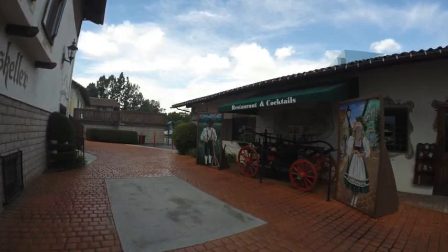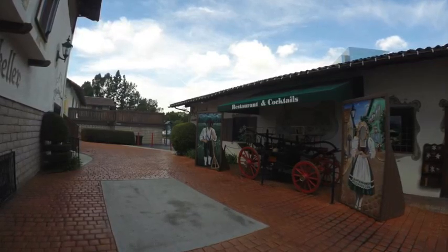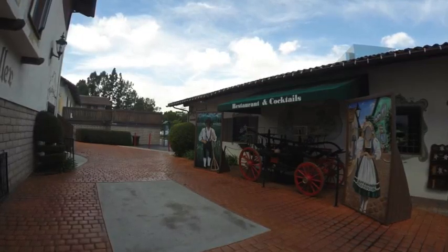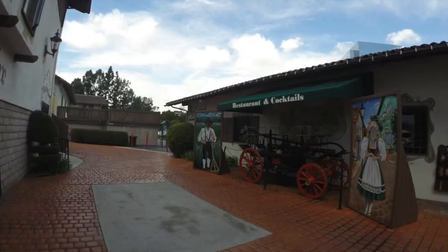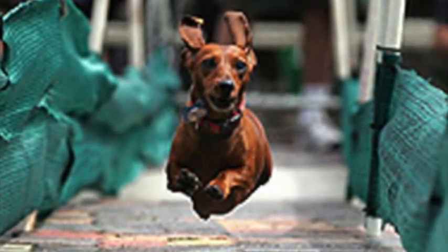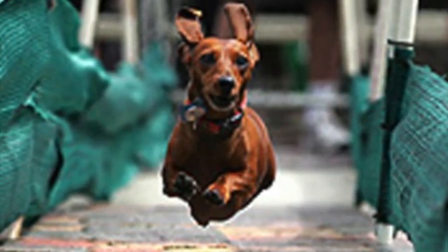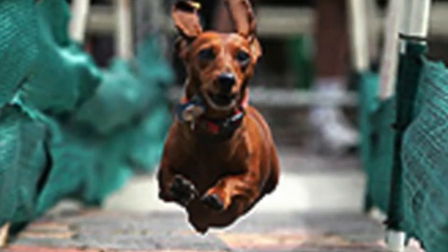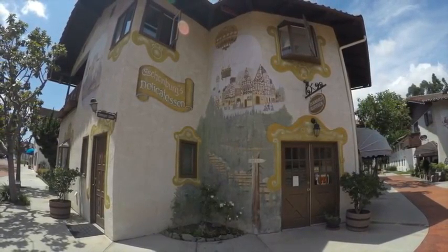I wanted to focus on this image a bit. I totally get the point — to have the beer hall and the people in traditional dress, lederhosen and so forth — but some concerns I would have relate to how this may lend itself too much to stereotyping. I found it interesting that one of the events they have at Old World Village is wiener dog races. You can make your own judgments and conclusions about that.